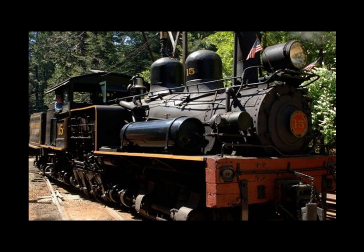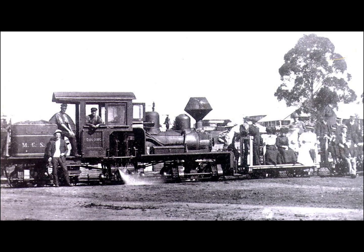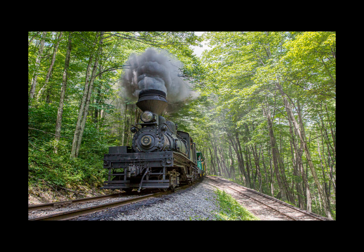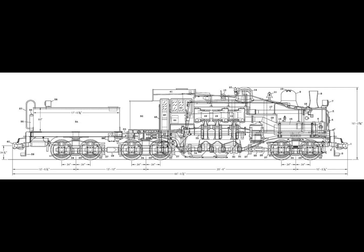Shay locomotives were known as 'sidewinders' or 'stem winders' for their side-mounted drive shafts. Most were built for use in the United States but many were exported to about 30 countries. Shay locomotives are among the most preserved locomotives today — some 115 total examples survive. The two most notable locations where people can see these locomotives are the Cass Scenic Railroad State Park in West Virginia and the Sugar Pine Scenic Railroad located in Yosemite National Park in California.